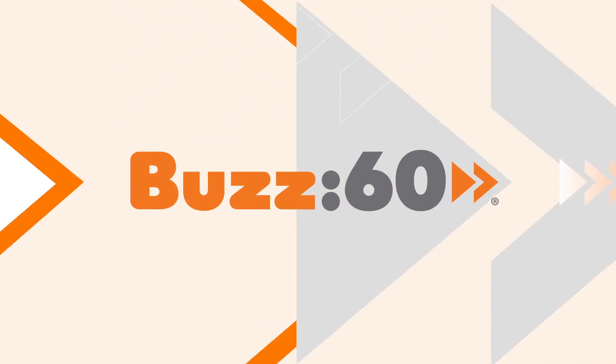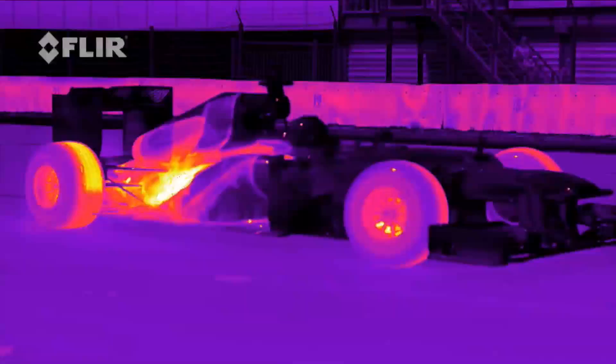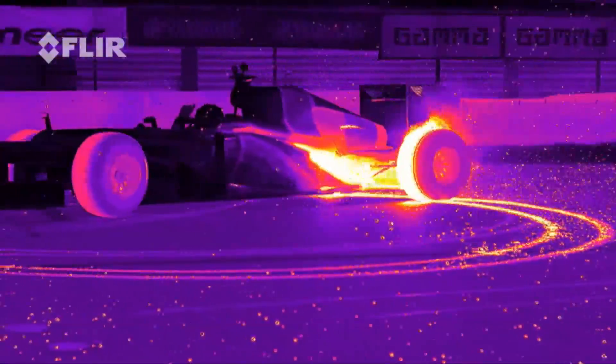If you thought driving a Formula 1 car seemed dangerous before, wait until you see this video of an F1 car in infrared, revealing the car is really a terrifying rocket ship running on fire and lava, and the drivers are basically steering a volcano. I'm Jed Markham on Buzz60.